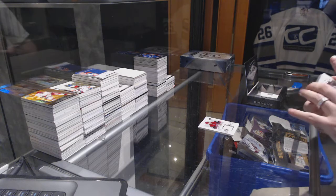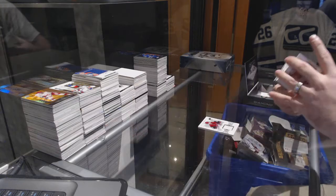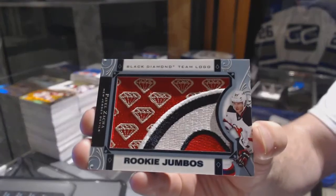We've got for the Maple Leafs a 2-49, Morgan Riley. For the New Jersey Devils, we've got our rookie Jumbos — Pavel Zaka.